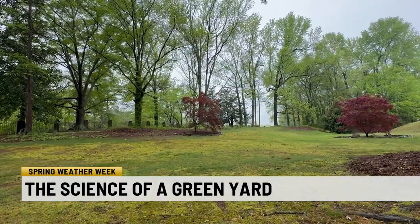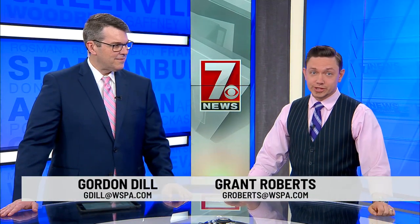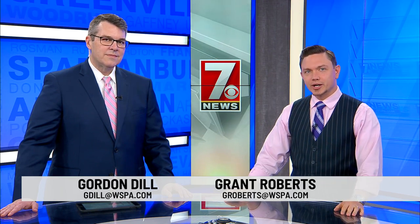Through science and a little sweat, you can have and maintain the ideal lawn that you desire. Now, Malachi Rogers, 7 News. For a list of Clemson Extension offices and access to their free resources, we have a link for you on WSPA.com.